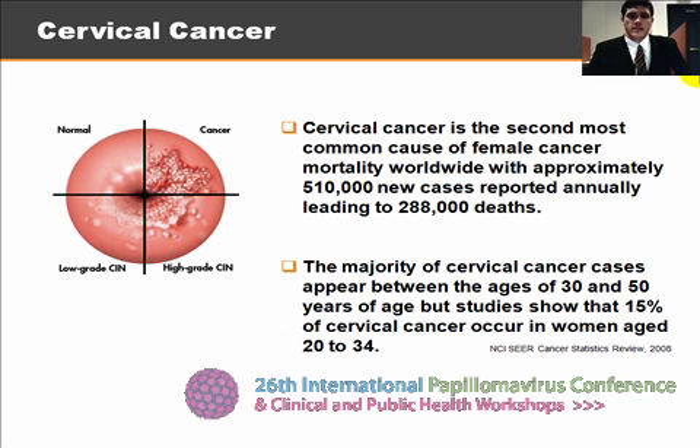Cervical cancer is the second leading cause of female cancer death worldwide, with over half a million new cases reported annually. The majority of cervical cancer appears in women between the ages of 30 and 50, but a significant proportion of cervical cancer cases occurs in women between the ages of 20 to 34.